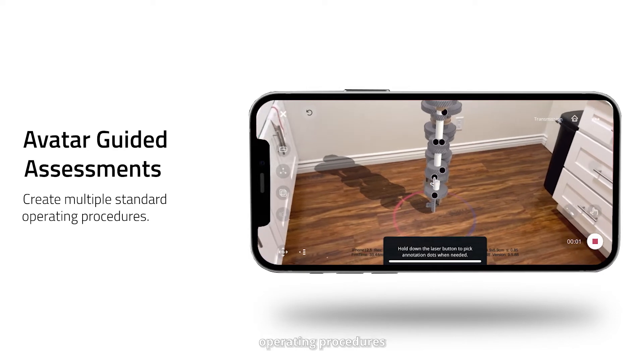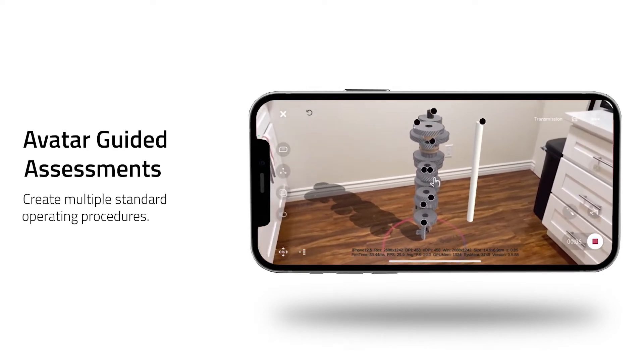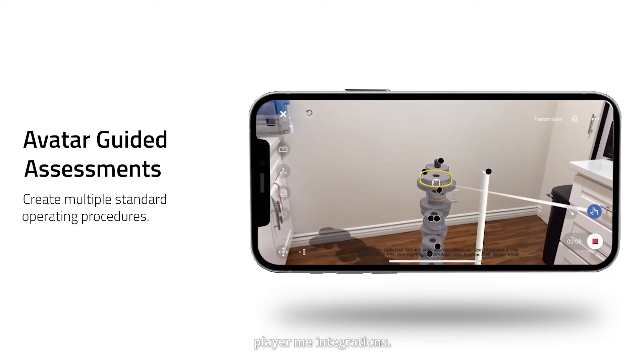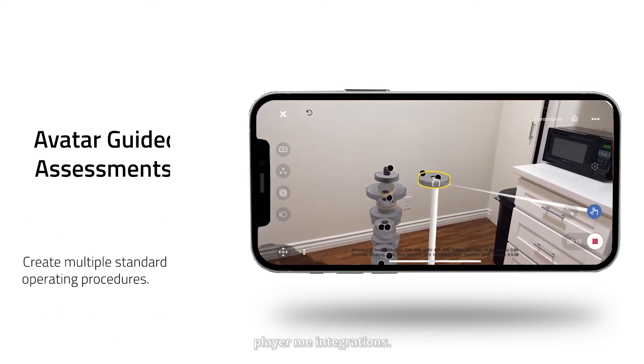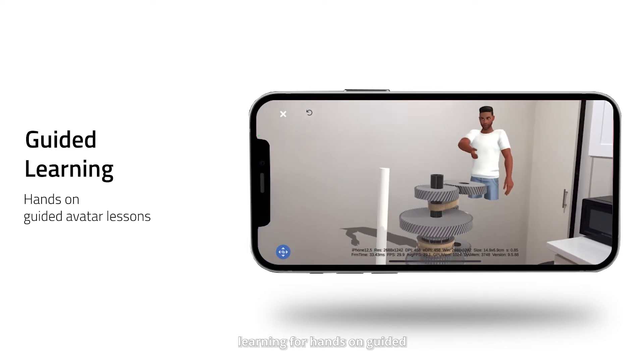You can create multiple standard operating procedures with your customized avatar, which is now customizable with our Ready Player Me integrations. You can use guided learning for hands-on guided avatar lessons.